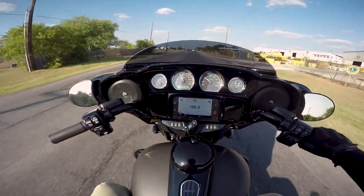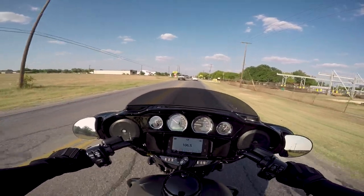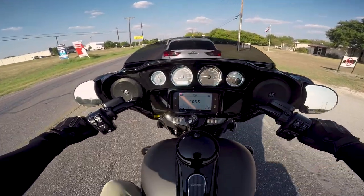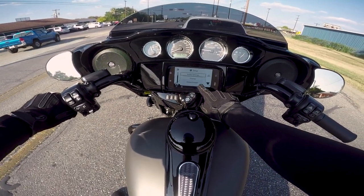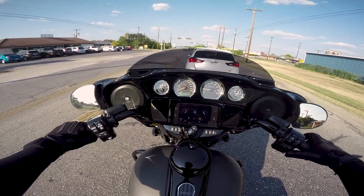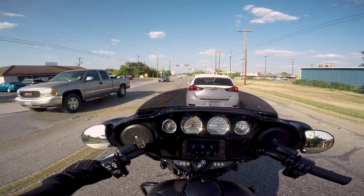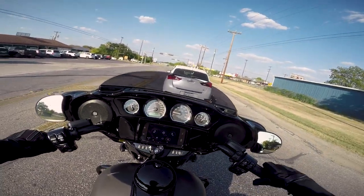Going back to the infotainment system — the sun is directly at my back, shining directly on the screen. Looking down, I'm getting very minimal glare and reflection off of it. Even in direct sunlight here in the summer, I can still see the screen very well. Even with the display set to black, it's still very clear. This thing is leaps and bounds ahead of the old system. The old user interface was not very friendly — even as a tech-savvy 26-year-old, it was still pretty rough.